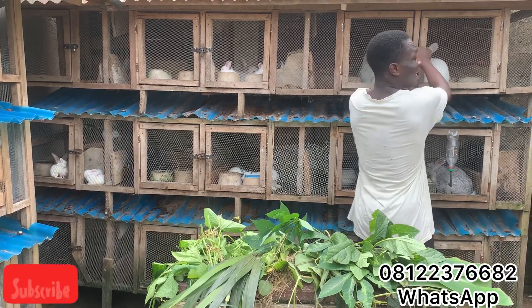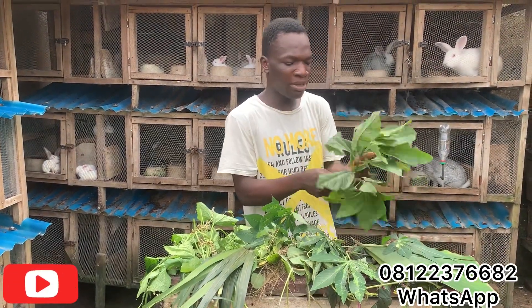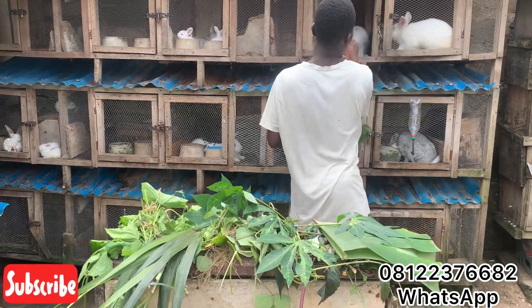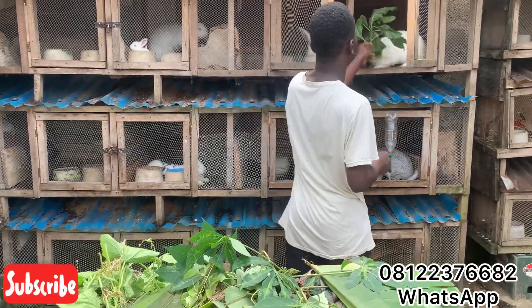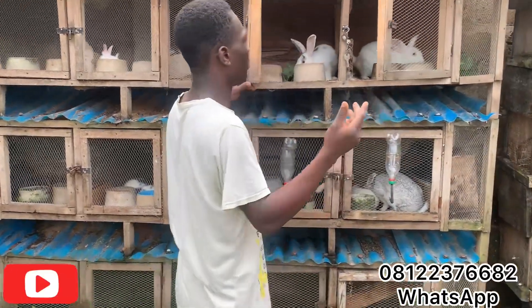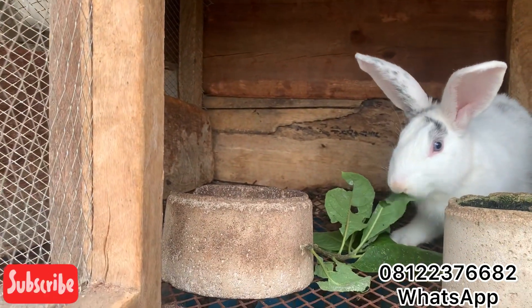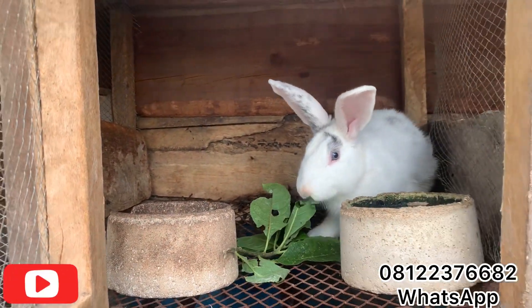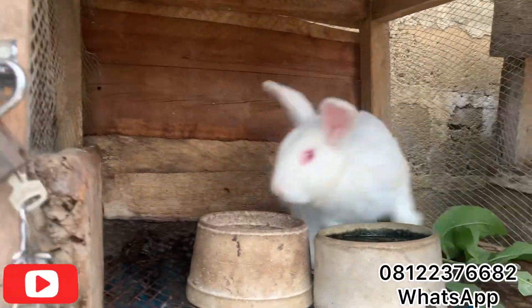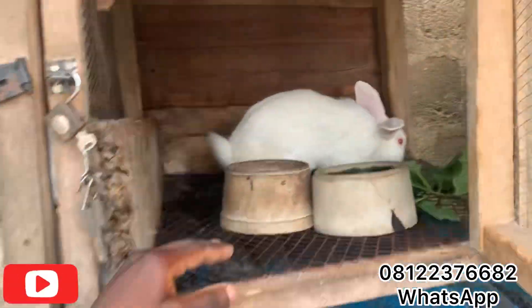These are two male rabbits here. I'm giving them a little bit of bitter leaf each to eat. This one is already eating the bitter leaf I put in — the other one is eating his too. This guy here doesn't seem very hungry, so let's continue with the rest of the video.